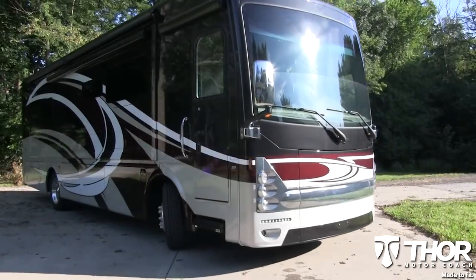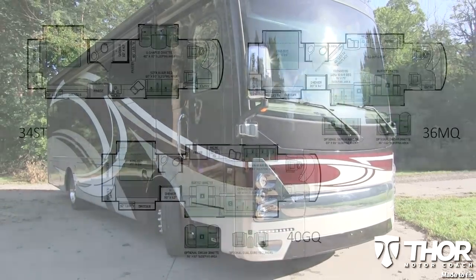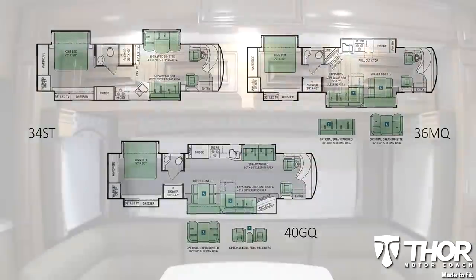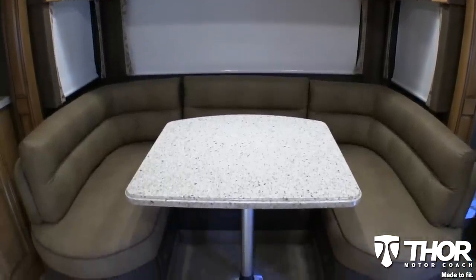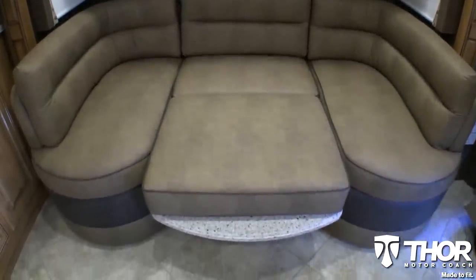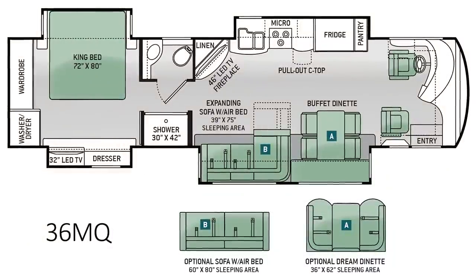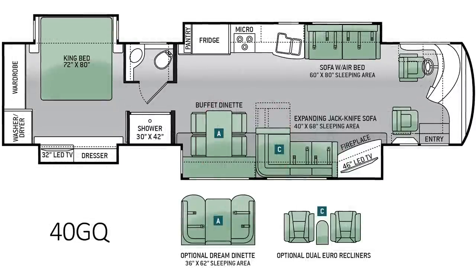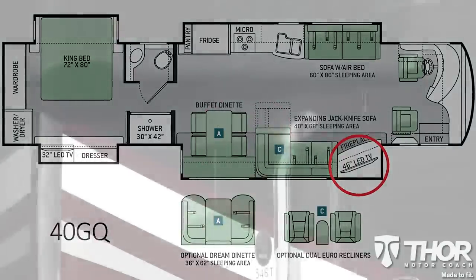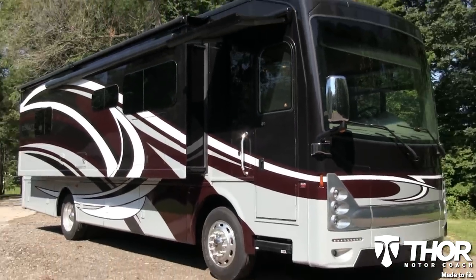The Tuscany XTE by Thor Motor Coach is made to fit the way you travel. We offer three different floor plans that you can customize to fit your needs. The 34ST features a leatherette U-shaped dinette that can easily convert into a sleeping area. The 36MQ showcases a large living room area with an expandable L-shaped sofa. The 40GQ features a 46-inch always-in-view TV for traveling guests. Regardless of the layout, this Tuscany XTE is made to fit your lifestyle.